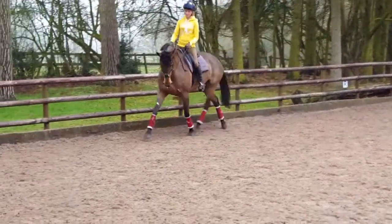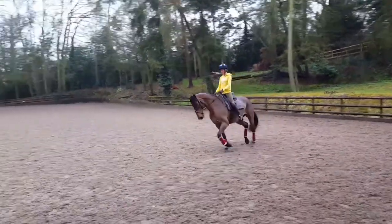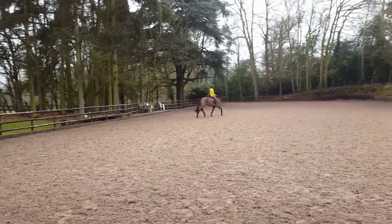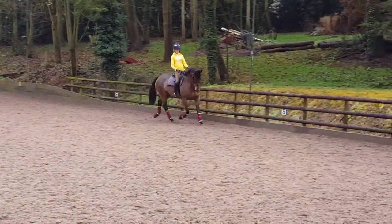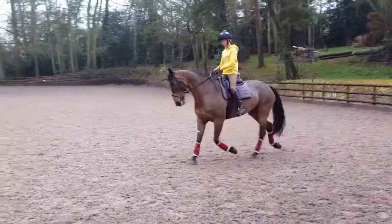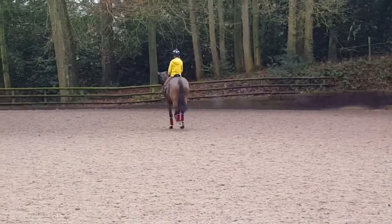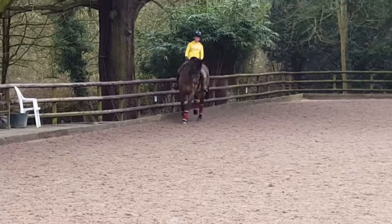Oh, that was a nice big step. And when she starts to put that bit more expression into the trot, don't let her run. Still want to have that clarity of the footfall — she has the time to keep her feet off the floor. If she gives you a few nice steps, then good. Oh, clever lady.